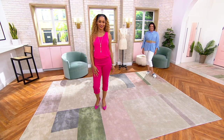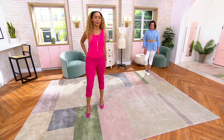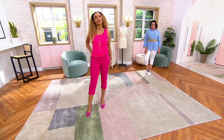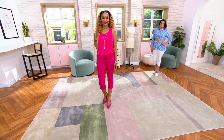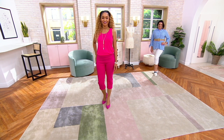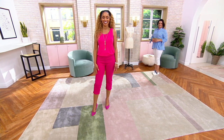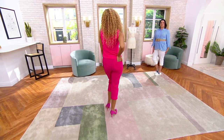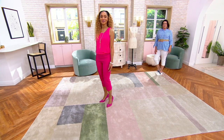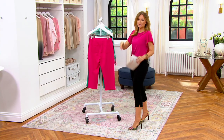Brenda is 5'8" and numerically takes a size 4 — she's in the extra small right now. Adrienne is 5'9" and numerically takes a 14 — she's wearing the large. This is one where you could go with the petite if you wanted it to be a little bit shorter, even if you usually wear a regular. Or vice versa, just depending on what's available.